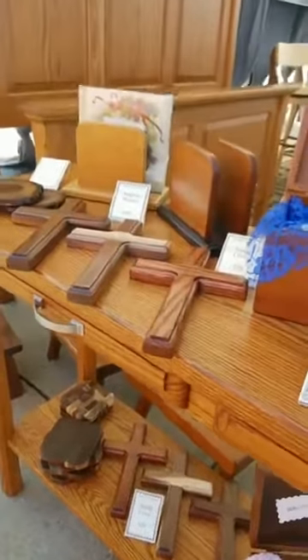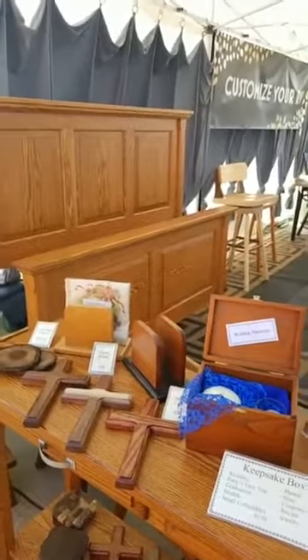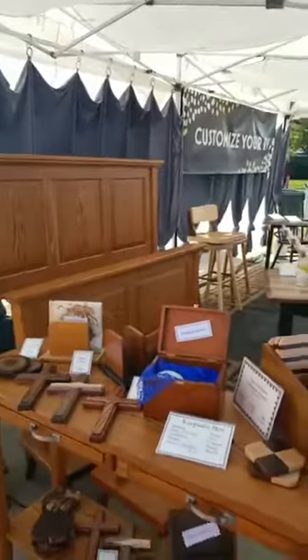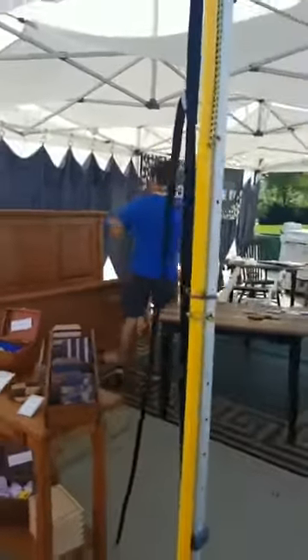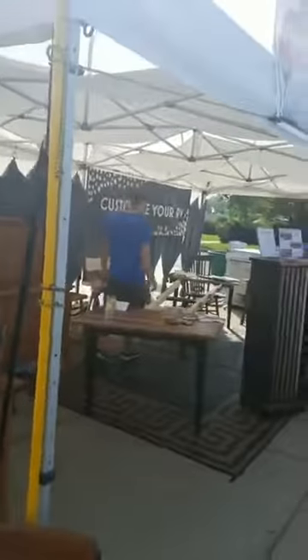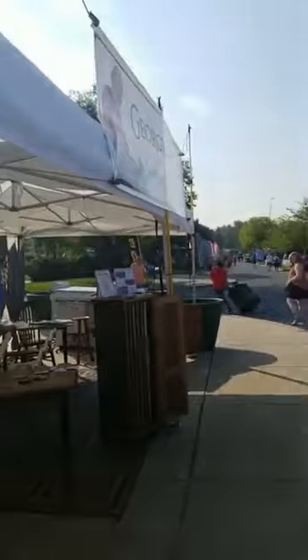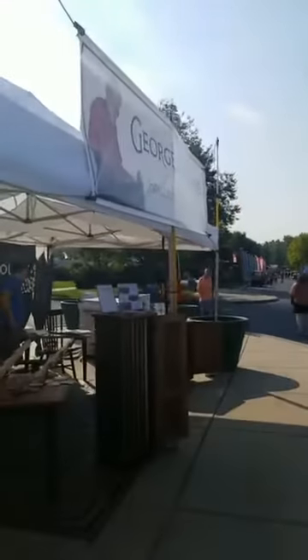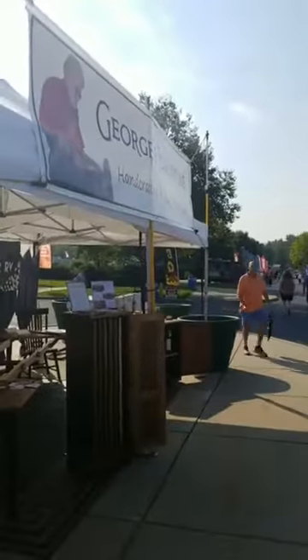Here again, we are at the Hershey RV Show, and we'll be sharing our solid wood furniture with those who come to look for RVs. Thank you so much. We've got good sun going here — and we'll see you the next time. Have a good day!